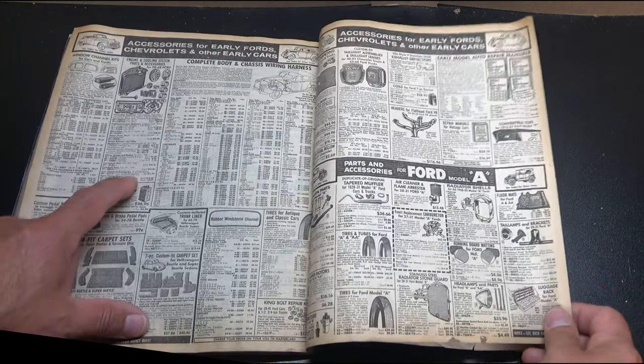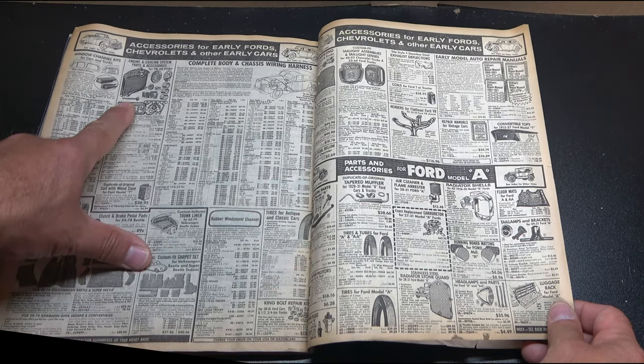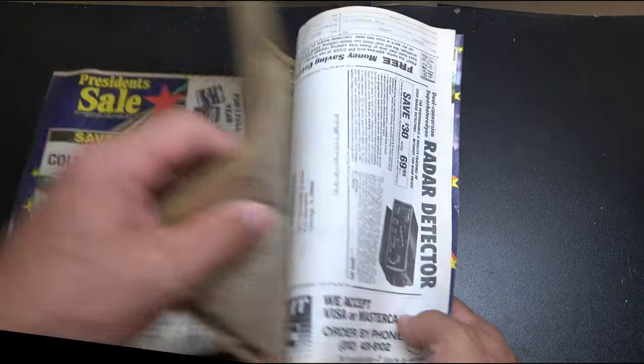And they went all the way back to Ford Model A stuff - 28 to 48 Ford. Incredible, absolutely incredible.